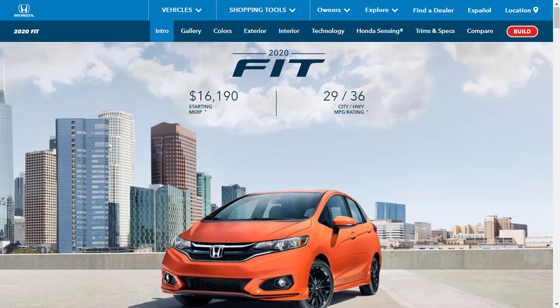Hi, welcome, thanks for joining me. On this episode of Build Your Own, we're going to build, price, and option a 2020 Honda Fit EXL, as well as learn about the features and other configurations.